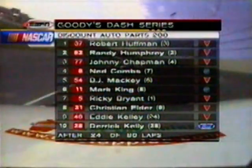As we indicated, we do anticipate pit stops here in the next few moments, so we'll get set for that as we take a break with Robert Huffman leading the Discount Auto Parts 200. We'll be right back.